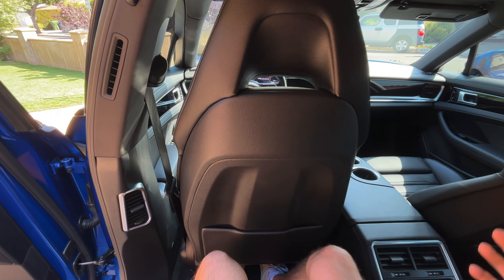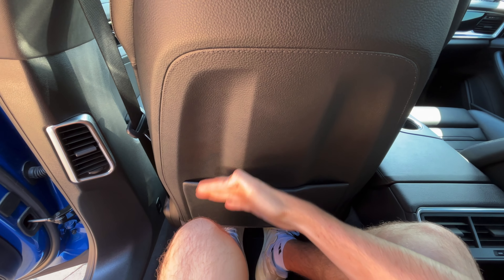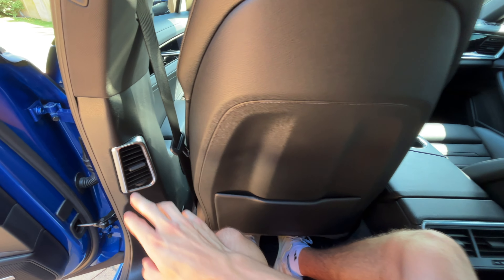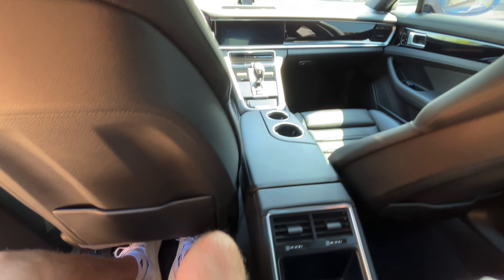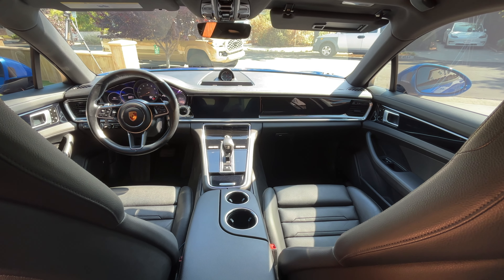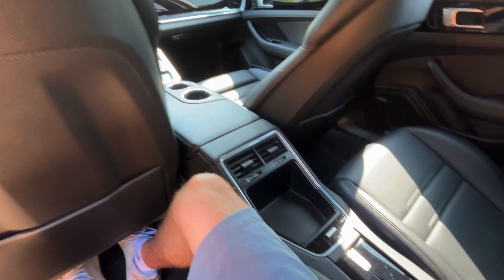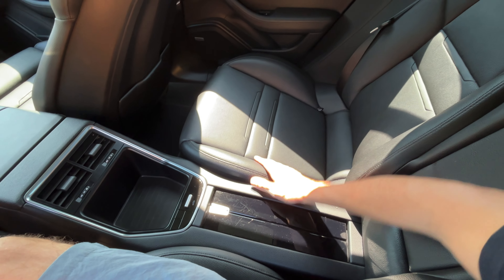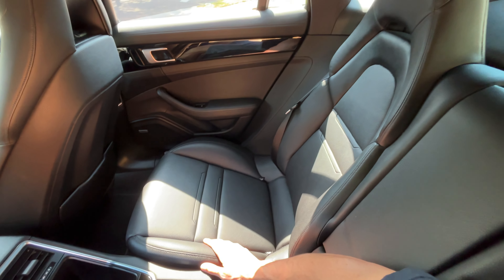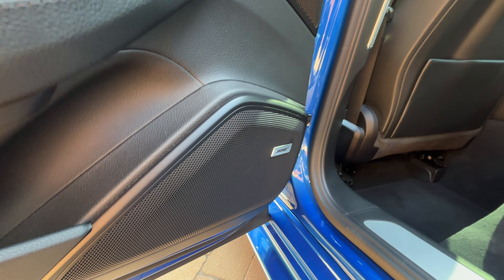Stepping into the back seat, you actually have a lot of space. This is my driving position being six foot two, and you can see that I still have a ton of legroom. You have some really nice-looking vents back here to keep you cool. Looking up at the driver's compartment, you just get that cockpit feeling — it's a really cool interior. You also have a really nice Bose sound system throughout the entire car, which makes the audio experience really good as well.